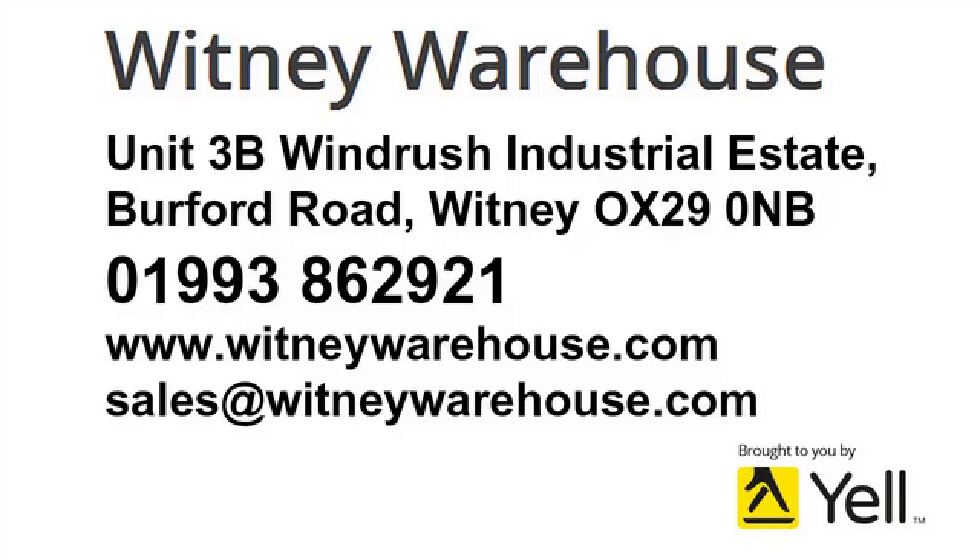So why not take a look for yourself? Whitney Warehouse — the style you want for your own space.